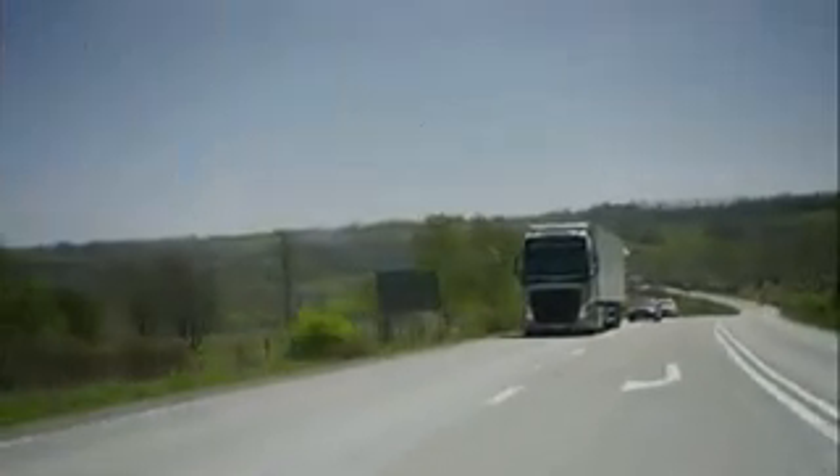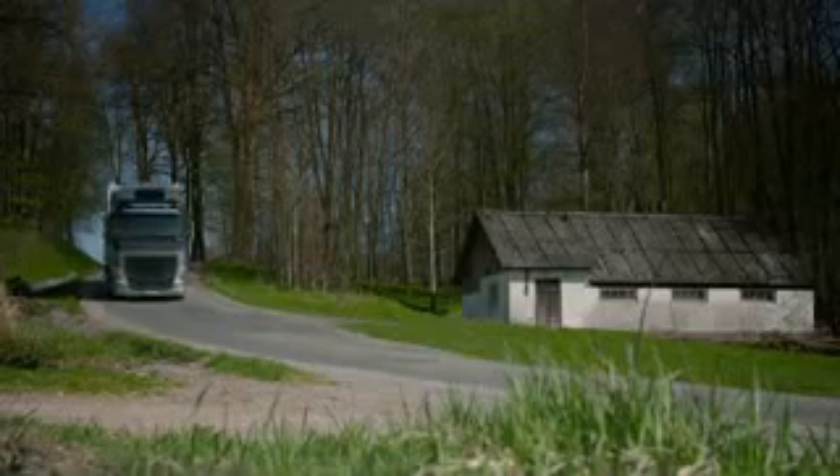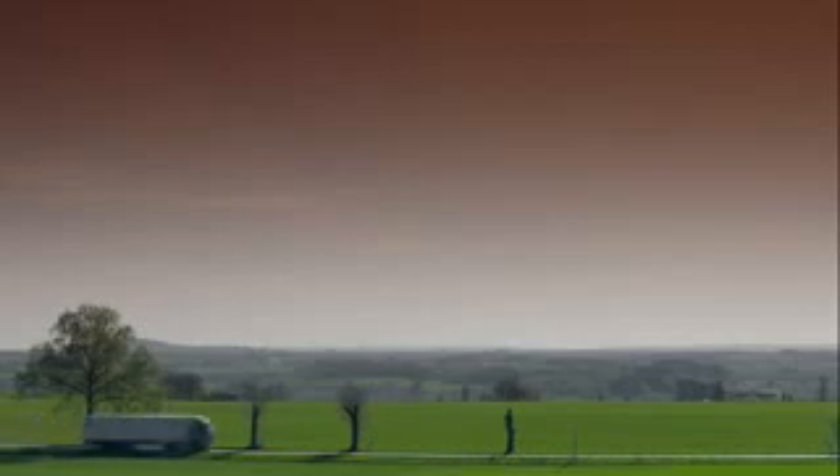In a situation where you need a lot of gear changes, such as hilly roads or curvy roads, the iShift Dual Clutch will create an extra dimension for truck driving. We at Volvo Trucks are really proud to be the first heavy-duty truck manufacturer to offer such a gearbox to the market.